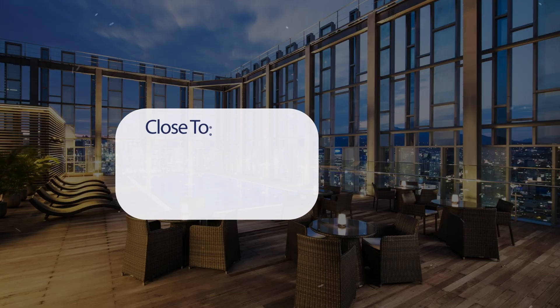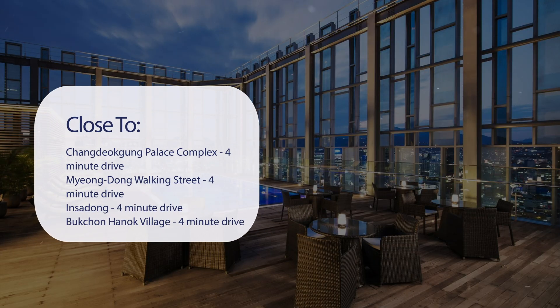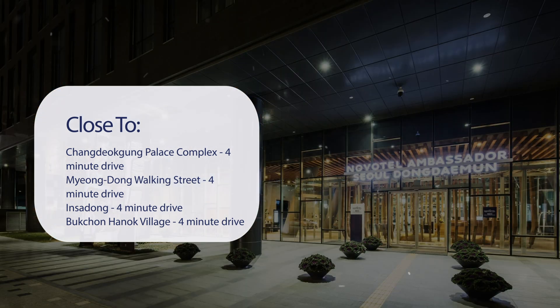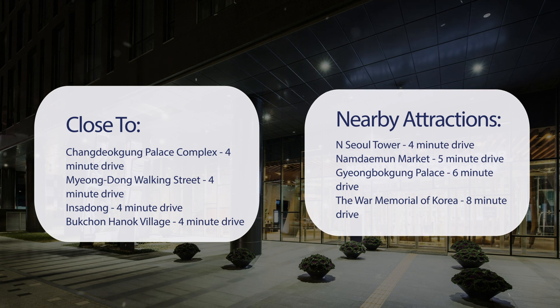It has a pretty good location. It's pretty close to Changdeokgung Palace Complex — 4-minute drive. Myeongdong Walking Street — 4-minute drive. Insadong — 4-minute drive. Bukchon Hanok Village — 4-minute drive. And also close to attractions like N Seoul Tower — 4-minute drive. Namdaemun Market — 5-minute drive. Gyeongbokgung Palace — 6-minute drive. The War Memorial of Korea — 8-minute drive.